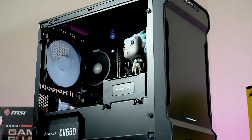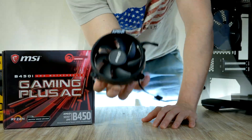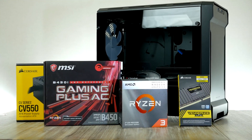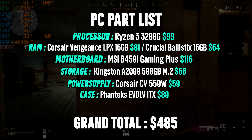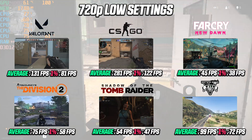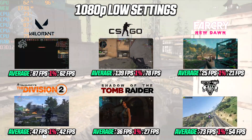I figured let's go through the whole building process from start to finish and then have a look at the gaming performance in some of the most popular games. All PC parts I've used can be found in the video description below. Spending about $485 gives you a PC build that is able to play a lot of games out there at 720p and 1080p with good framerate.